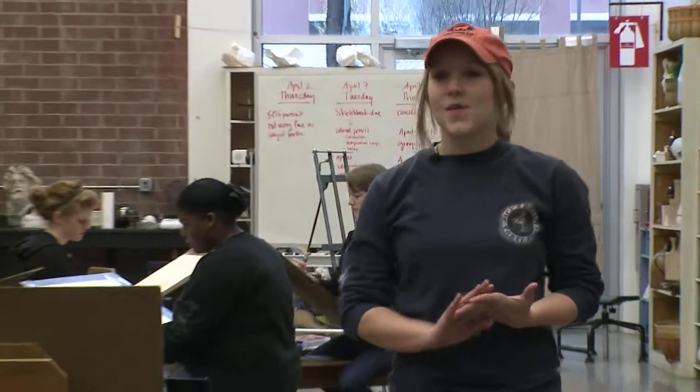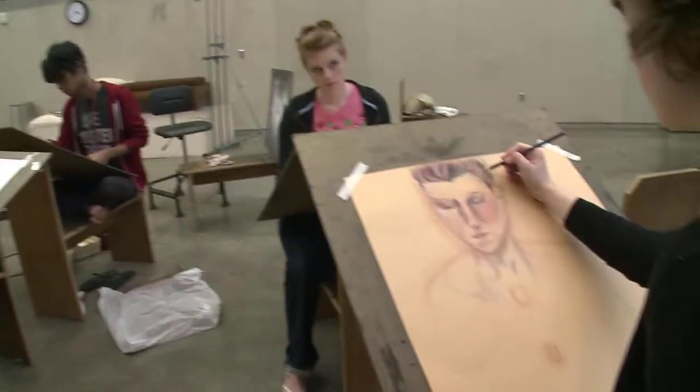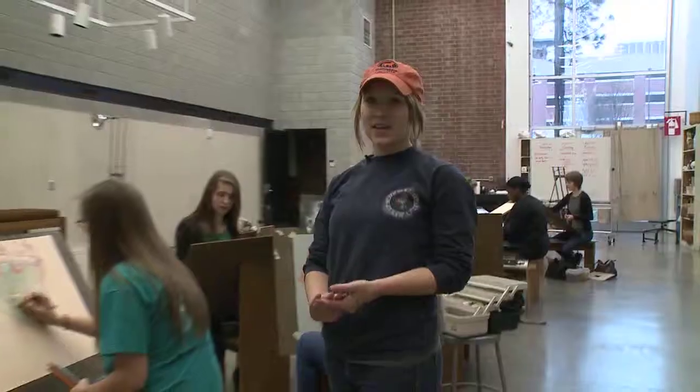Right now we're in the drawing studio where classes such as Drawing 1, 2, and Advanced are taught. We also offer courses in narrative illustration and figure drawing.